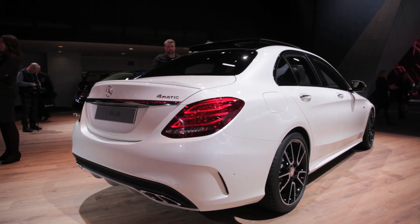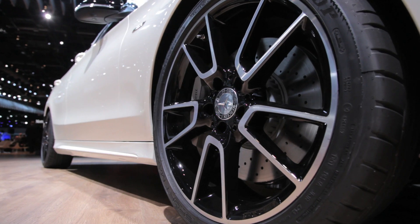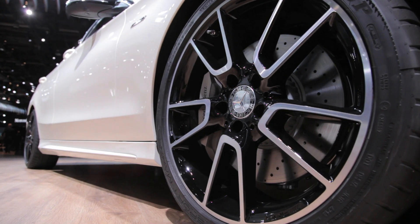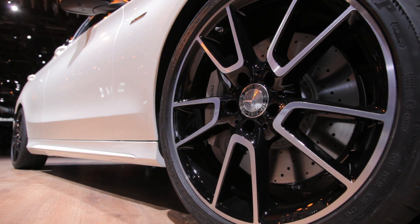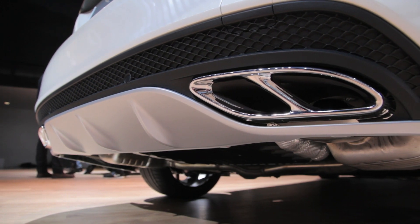Many suspension components from the C63 AMG have been incorporated onto the C450, which wears 19-inch wheels at all four corners. Keeping with the AMG theme, a new sports exhaust system has been equipped to the car to ensure the higher-pressure turbo V6 can be heard.